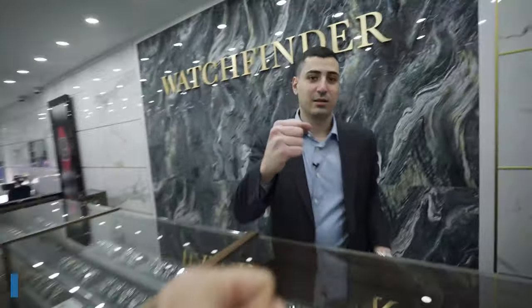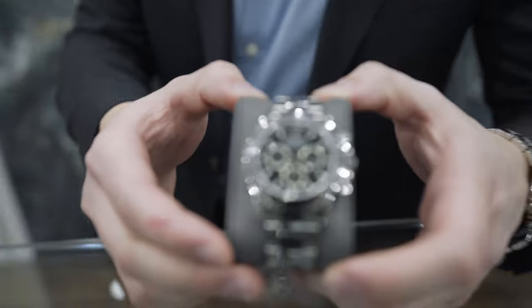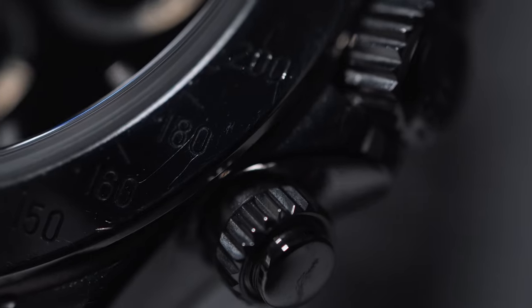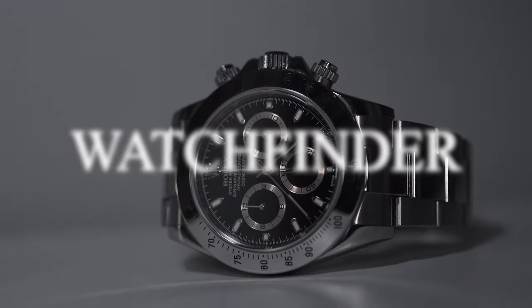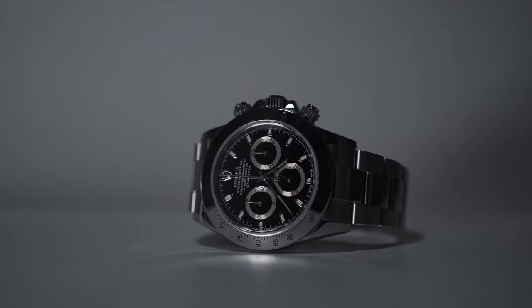Welcome back — got something nice for you today. This is one of the most desirable watches in the world: the Daytona in stainless steel black, and the white too. This is the 116520, also known as the Rolex Daytona. Most of you have already seen this watch all over the world — it's one of the hottest watches out there. You honestly can't go wrong. This is their most famous chronograph.